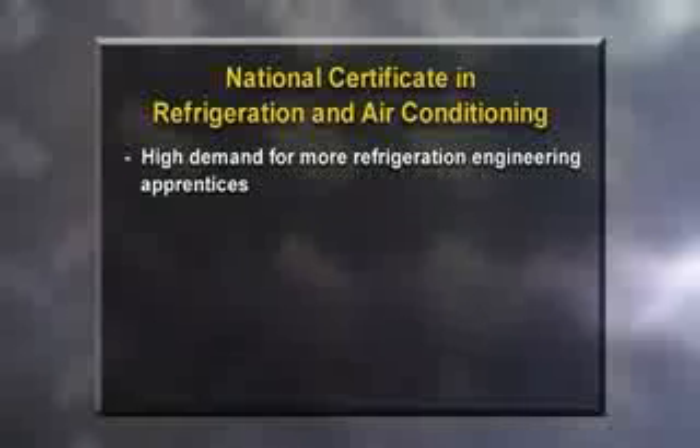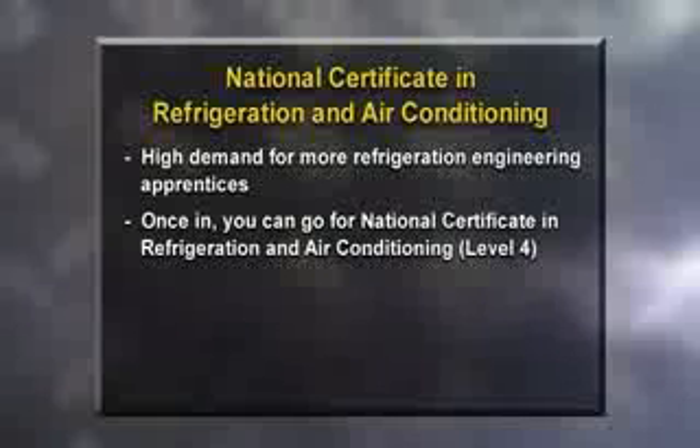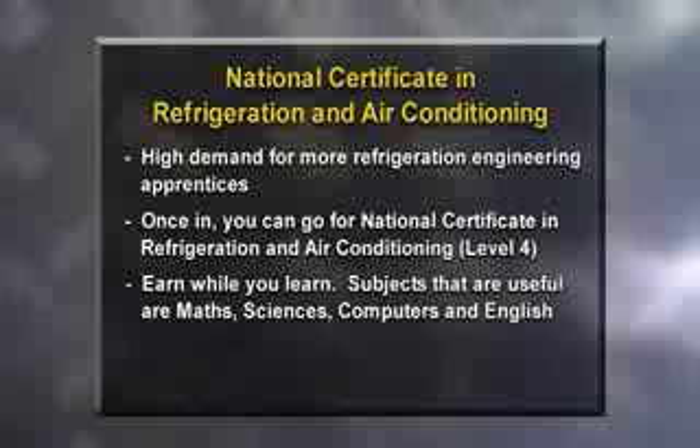To be a successful refrigeration engineer, you need to be practical, hands-on, a good communicator, and certainly not afraid of working on your own, but also good at being in a team environment. Right now there's a high demand for more refrigeration engineering apprentices. You can enter the job as an apprentice and complete a national certificate in refrigeration and air conditioning level four. This normally takes four years and you can work and earn while you're doing it. Three years secondary education is desirable, and preferred subjects are English, maths, the sciences, technology and computer studies.